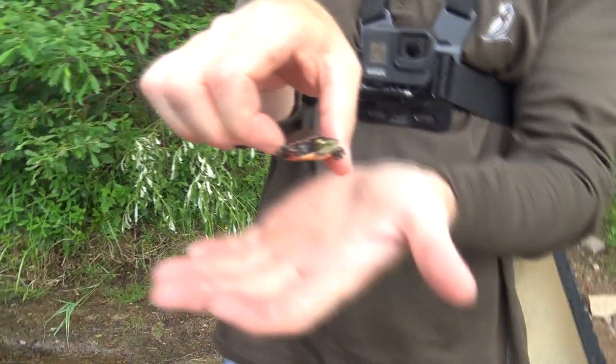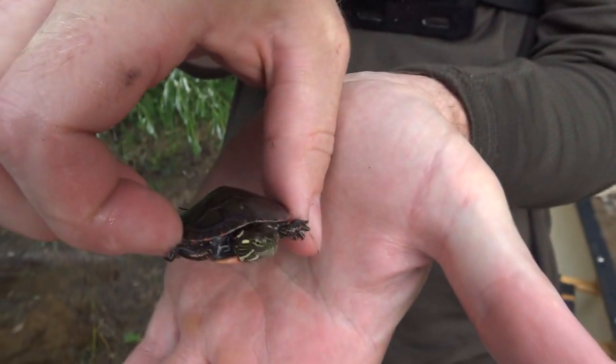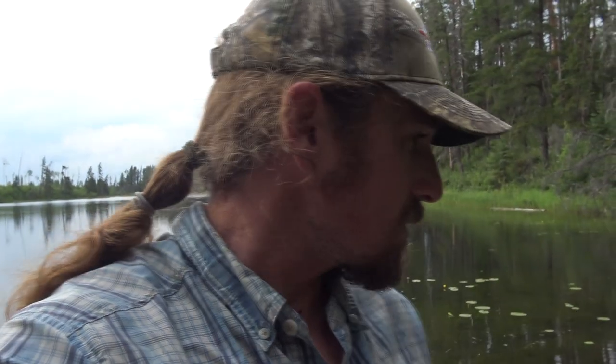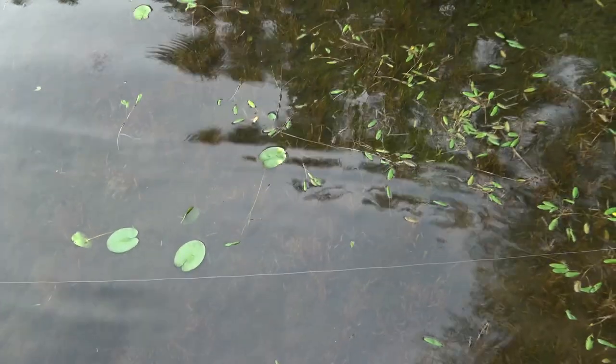We just put out a couple of lines and came into shore. Look at that cute little painted turtle baby! Nice. So we'll leave the lines out and then we're going to start cooking. Did you want to hold him for a second? Look at him - there he goes, back you go buddy. Watch out for the rainbow trout!